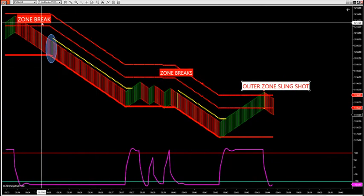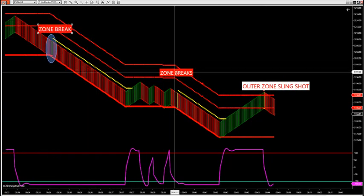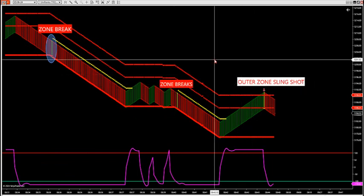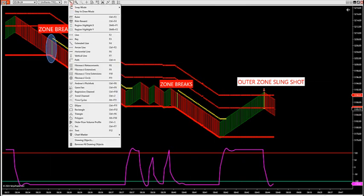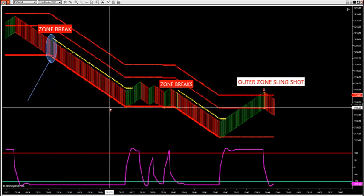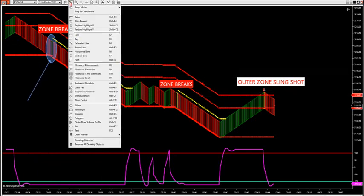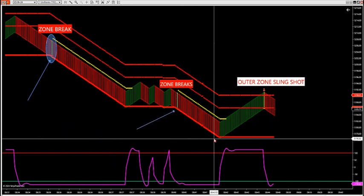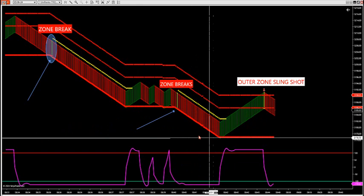What's the difference between these two trade setups? What's the difference in the zone break versus the outer slingshot that's happening right now? The difference is: on zone breaks I'm trying to short low and cover lower to catch all these counter-trend traders. On the zone break, I'm trying to short low, cover lower, and catch the counter-trend traders.